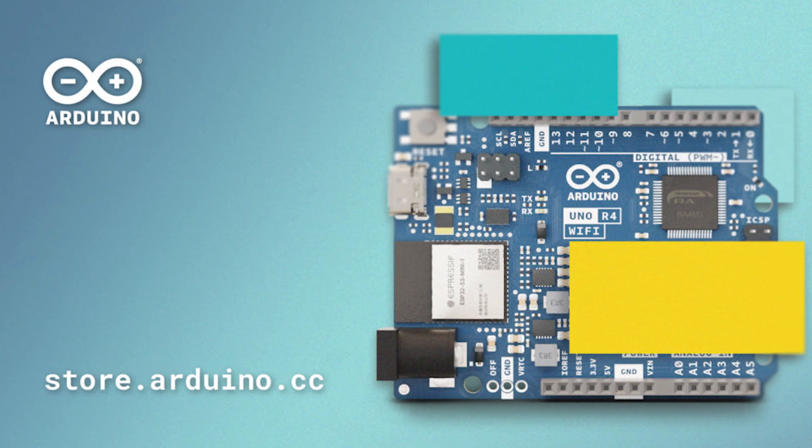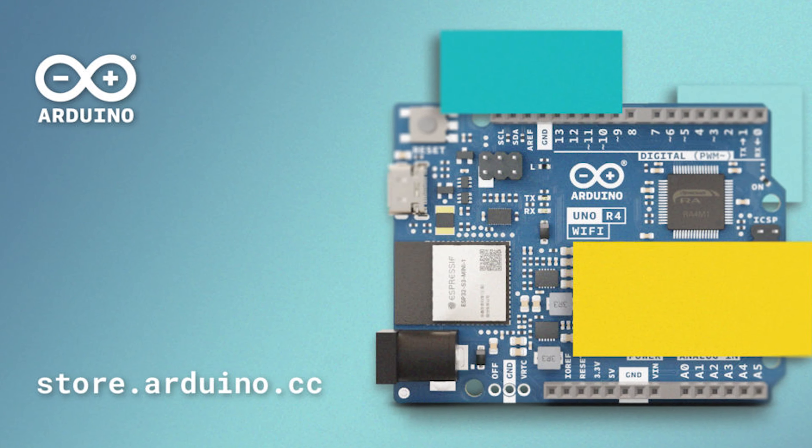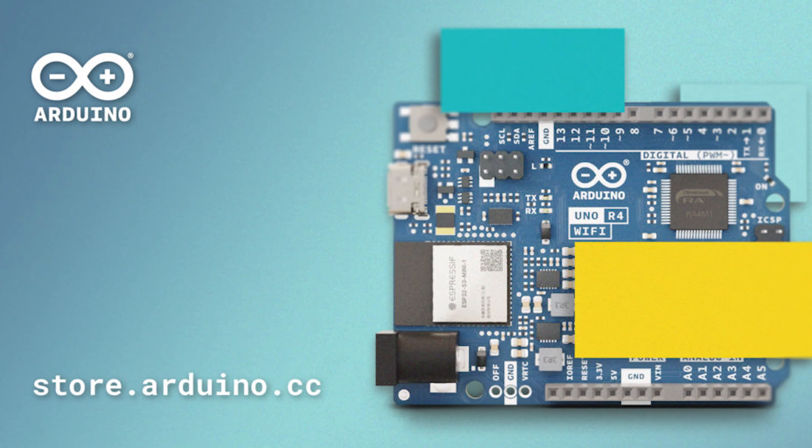Arduino has announced the sequel to the UNO R3 microcontroller — and guess what they're calling it? The UNO R4 microcontroller. The R4 will have the same form factor, shield compatibility, and 5V operating voltage as others in this series.